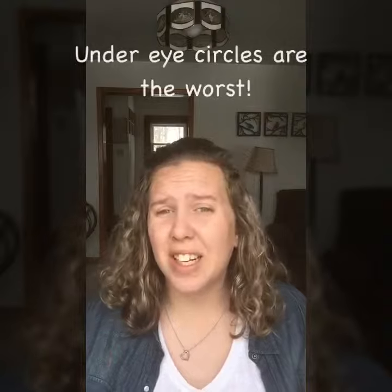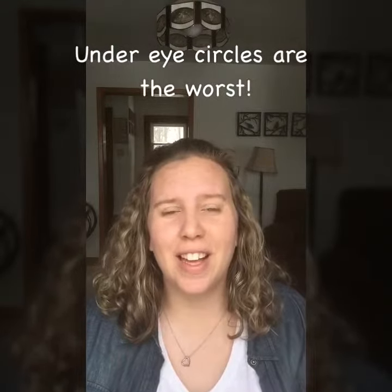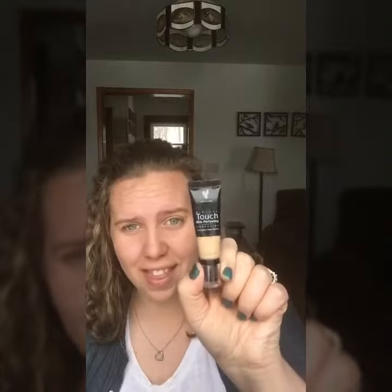Some of us, it's when we don't get enough sleep — and I rarely get enough sleep — so it seems like the dark circles are always there. They just never go away, until I found this stuff.